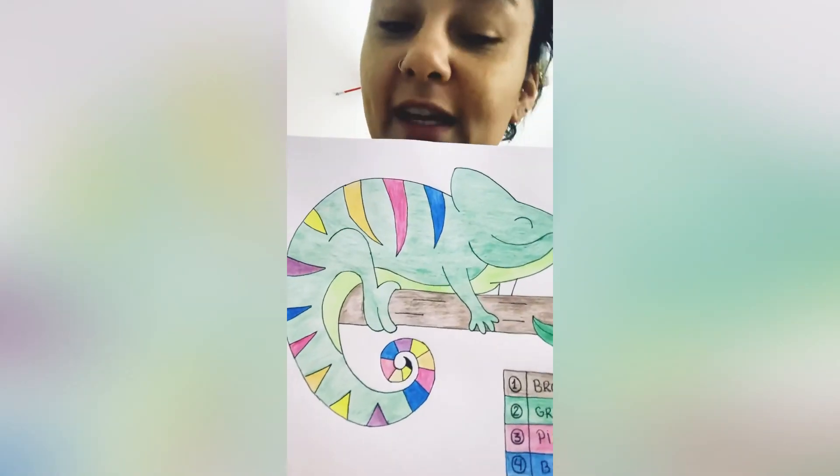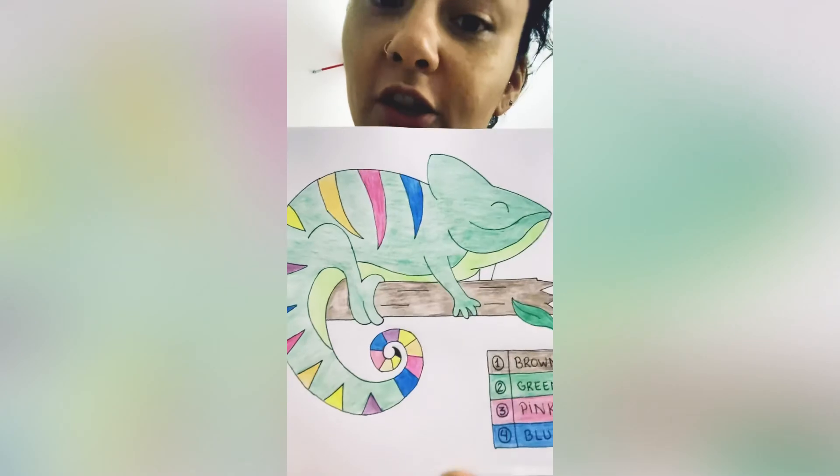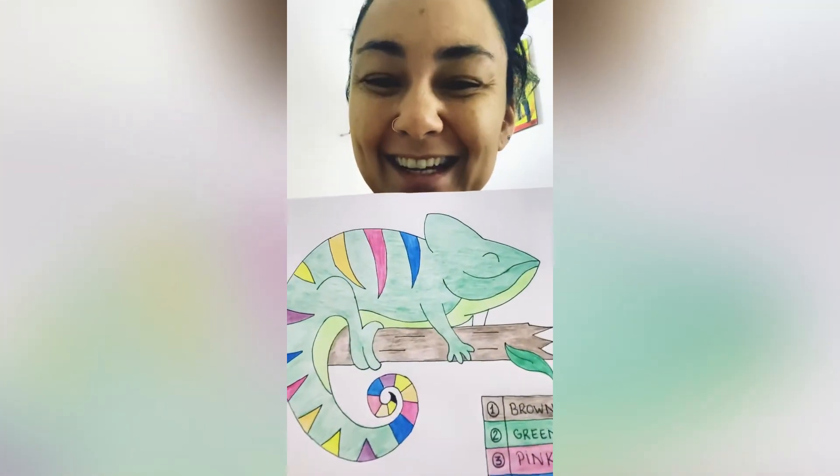Now it's your turn. Get the picture and color following the numbers. See ya! Bye-bye.